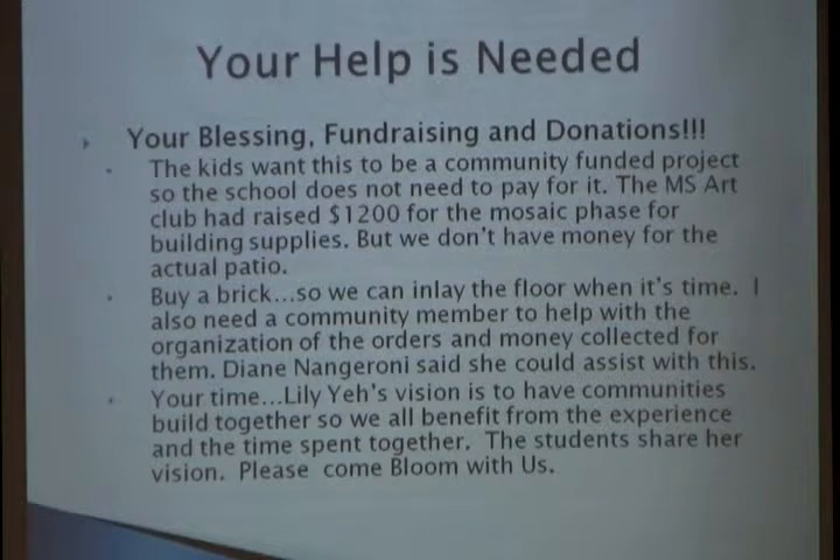Here's where I need your help. First, I need your blessing because I can't do it without you. We need fundraising and donations. The kids want this to be a community-funded project — we do not want to put any more pressure on the taxpayers. Community members donating time and materials can take care of what's needed. The art club itself raised $1,200 over the past couple of years to pay for the mosaic without asking for any school funds.